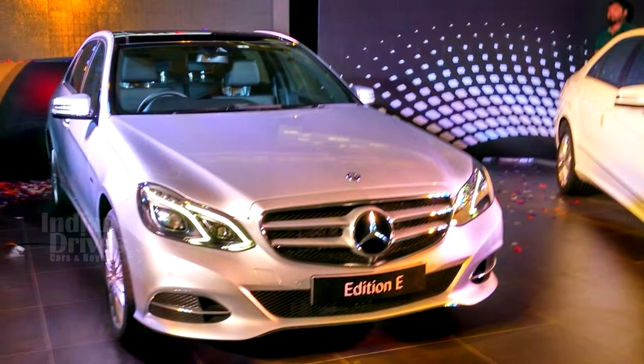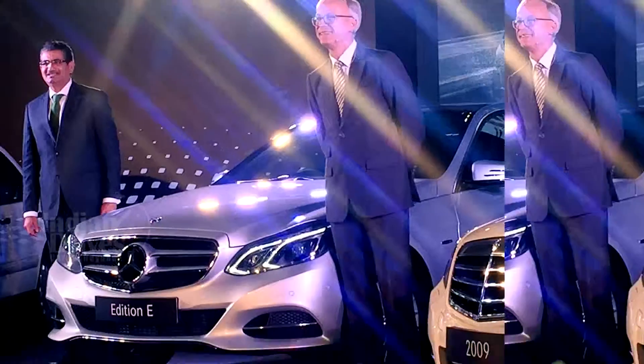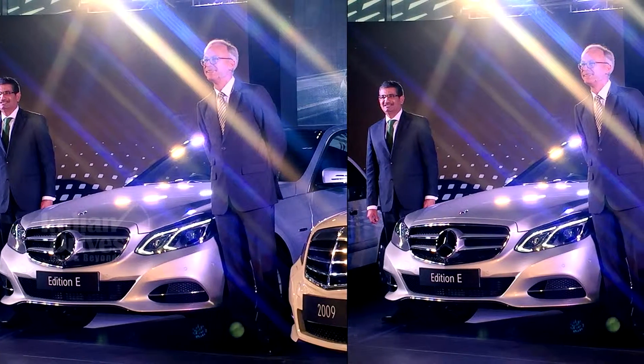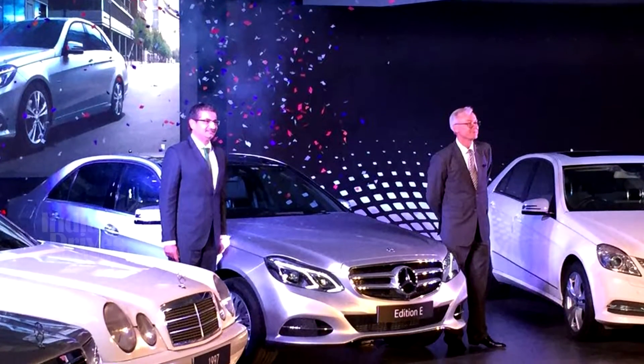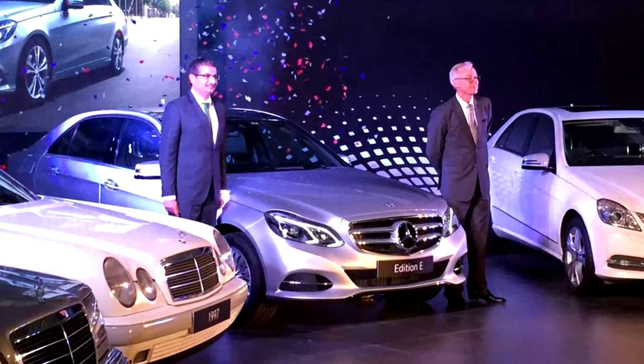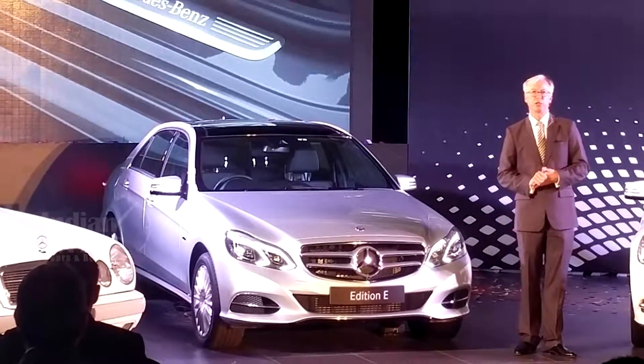The car will be made available in both petrol and diesel versions, with the petrol variant being powered by a 2.0L, 181 BHP 4-cylinder engine, and the diesel one coming with either a 2.1L, 201 BHP 4-cylinder motor or a 3.0L V6 producing 261.5 BHP.